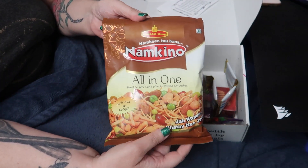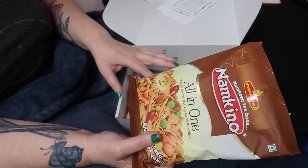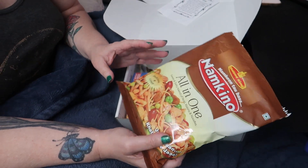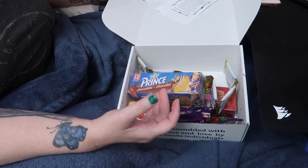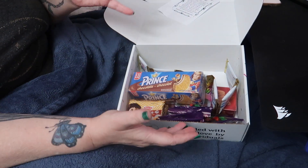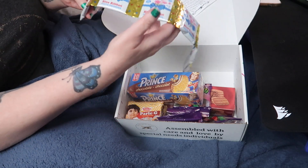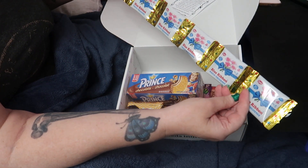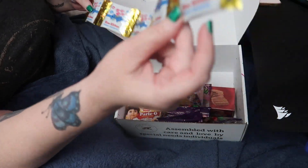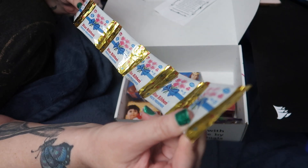I'm looking forward to giving this a try. I will be taste testing each one of these items with my wife in individual videos — that's just how I like doing it, more content! Next up is six blue ribbon mouth refreshener packets.